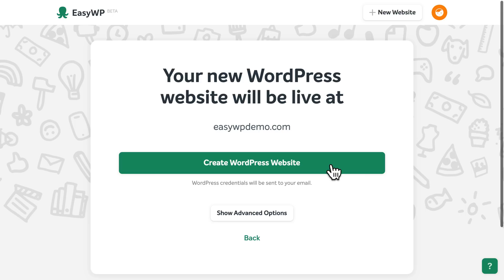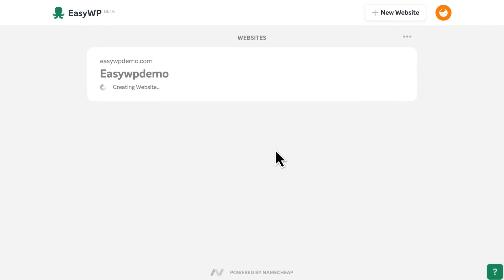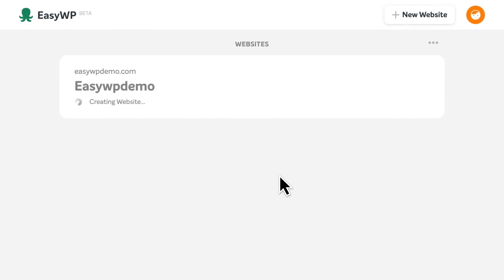Click Continue, then confirm the web address for your new site. When you're happy, click the button to create your WordPress website. Next, confirm that you'd like EasyWP to connect your domain name to your new site. And now, EasyWP will install and configure the WordPress software.